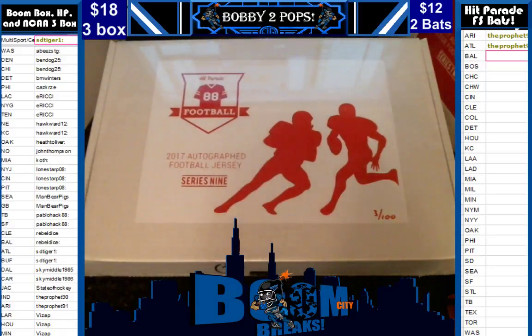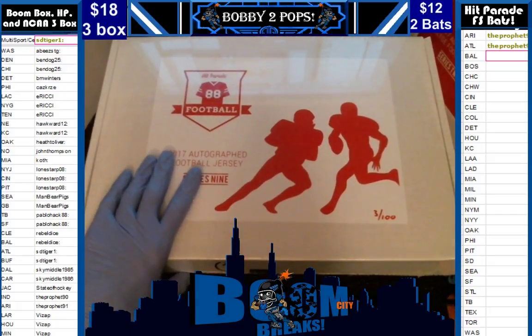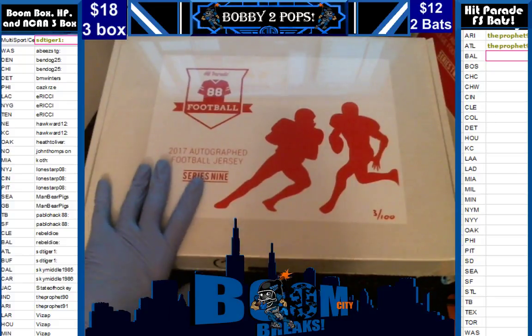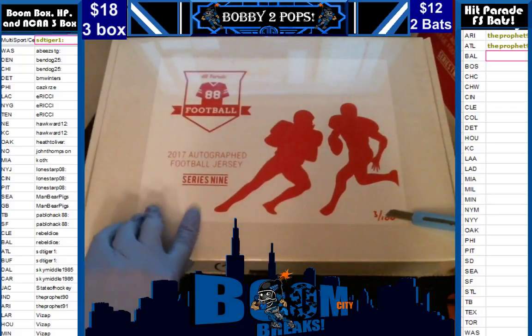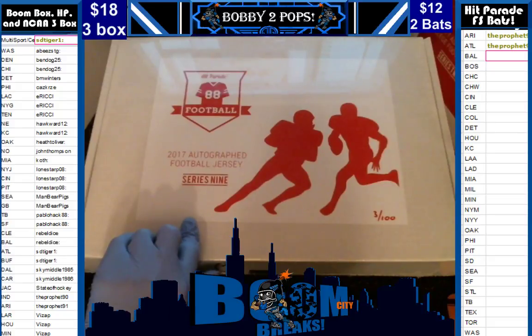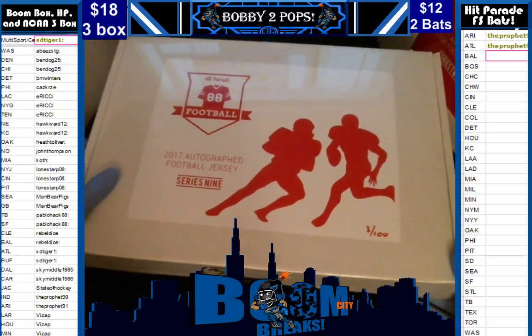Hey everybody, welcome to Boom City Breaks on Saturday, March 25th. Tonight we are breaking autographed jerseys. This is a three box break — one of the Hit Parade autographed football jerseys from Series 9, the very last box of Series 9, Box 3 of 100. We also have one of the college jerseys, that is box 70 of 100.